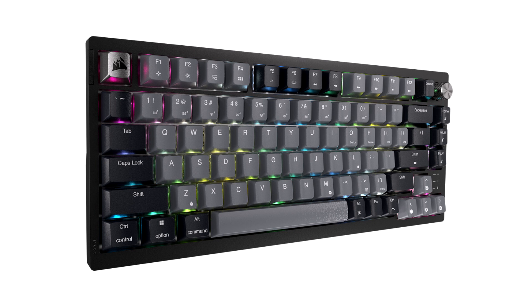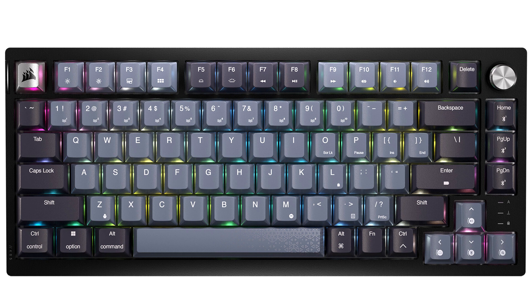Beautifully built and loaded with the essentials needed to win, this 75% layout keyboard maxes out both performance and personality. When you deploy the K65 Plus Wireless, your gaming persona and your keyboard enthusiast side come out to play. Powerful performance now resides in a cleverly compact 75% profile. The space-saving K65 Plus Wireless optimizes the important desk space needed for your mouse, while including the essential arrow and utility keys that put game controls right where you want them.